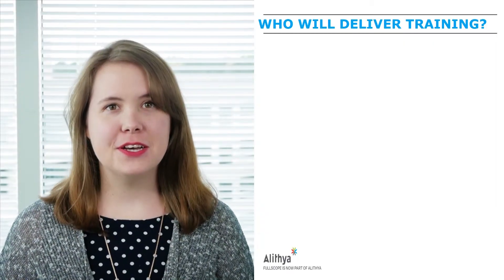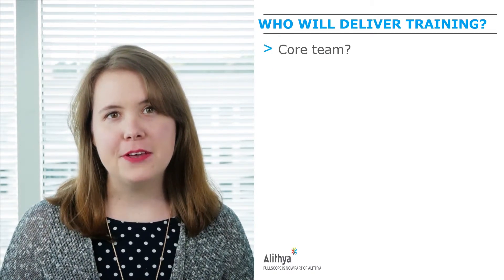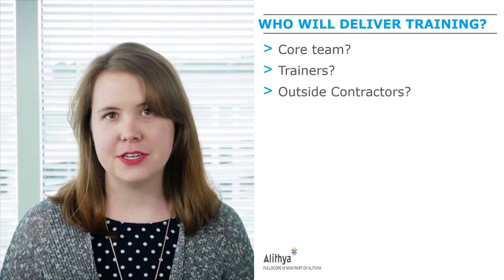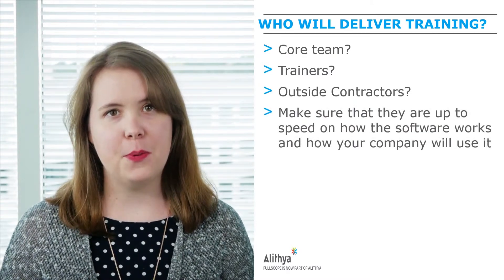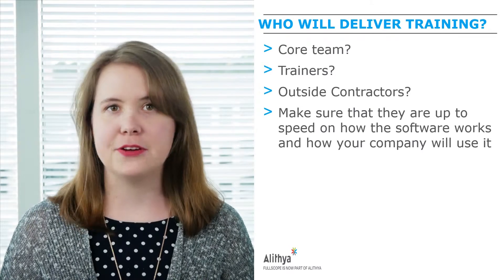Now that we have gone over our methodology, let's go over a few key points to consider. First, who will deliver training? In many companies, this will be the members of the core team, but you may have trainers or outside contractors. Whichever way you go, you'll want to make sure that your trainers are up to speed on how the software works and how your company will use it.